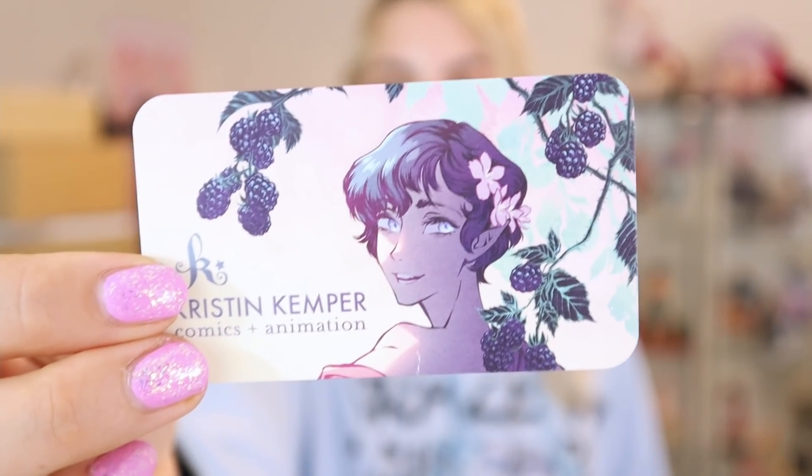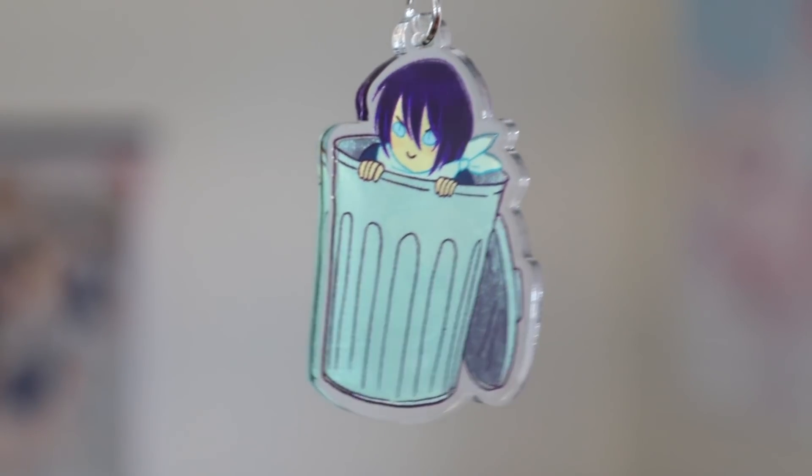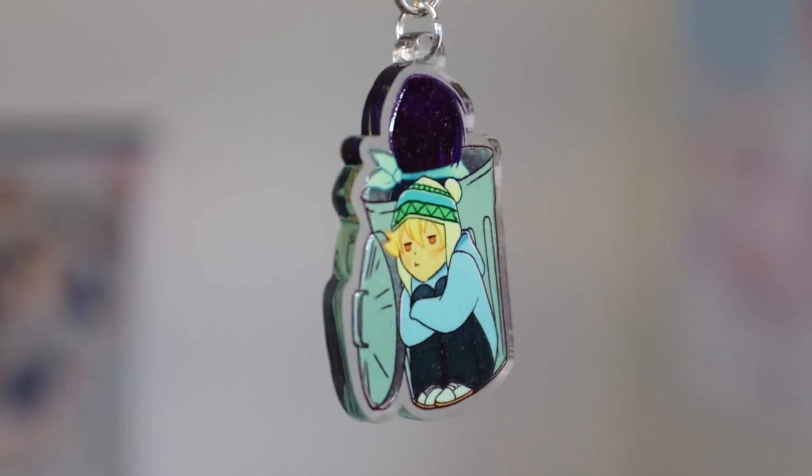The next item is one I got off of Keki on Etsy — this is their business card. The item I bought off of them is this keychain of Yato and a trash can, and then Yukine on the other side just being Yukine around Yato. This is so cute. You will definitely see me get more Noragami stuff in the future — this is the first of that, and it's adorable. I think they capture each of their characters just so well.